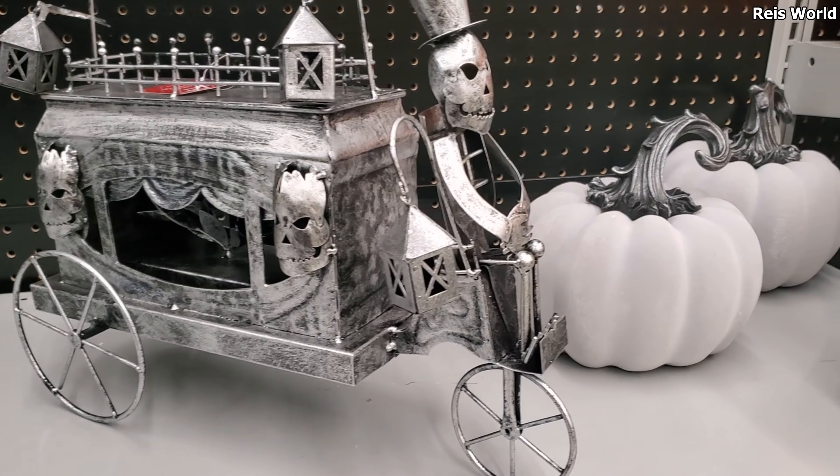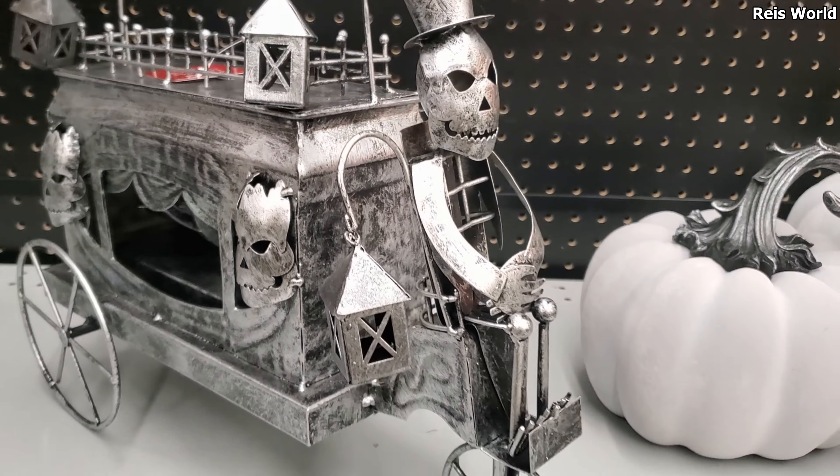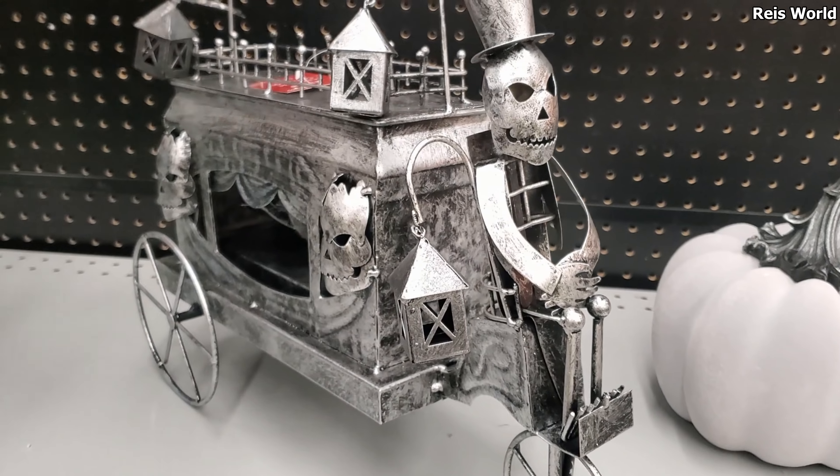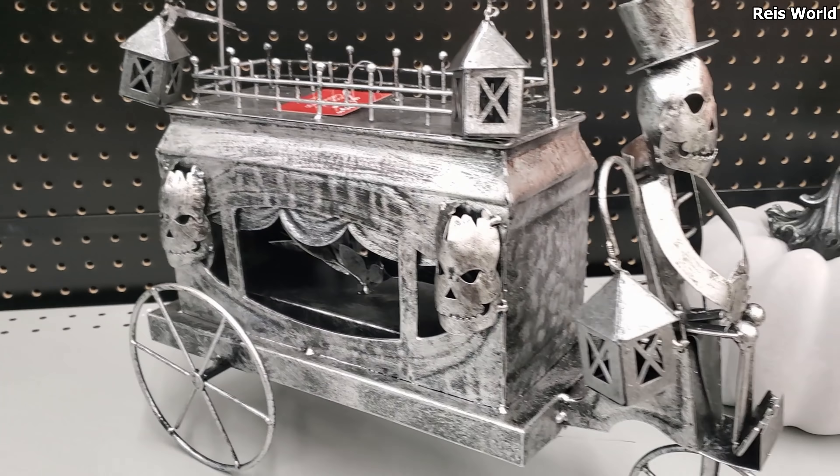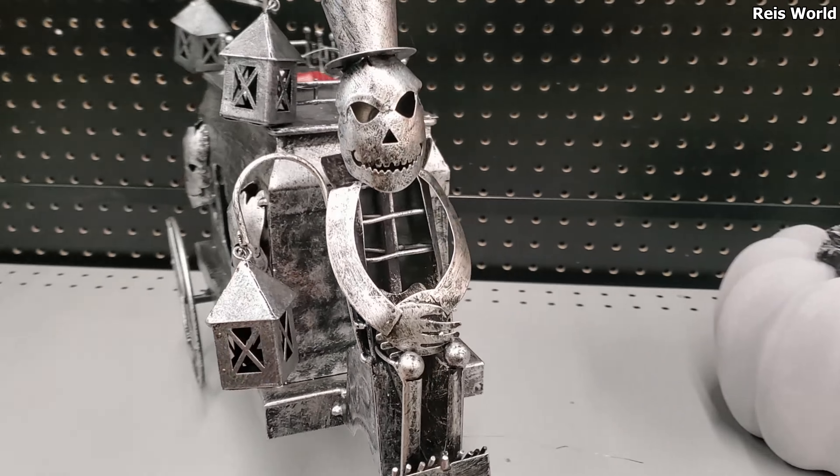How much is that one? It's $40. Wow, $40. This one's going to be new — we haven't seen this one. I've never seen that. It's neat.